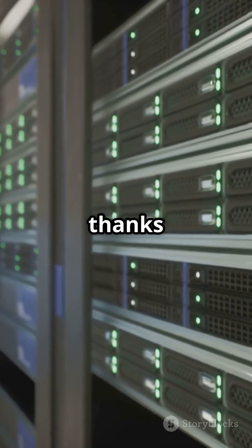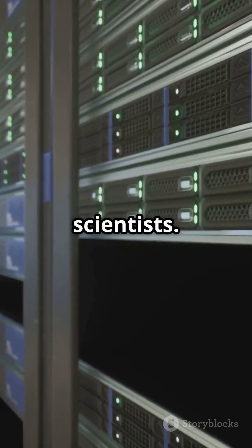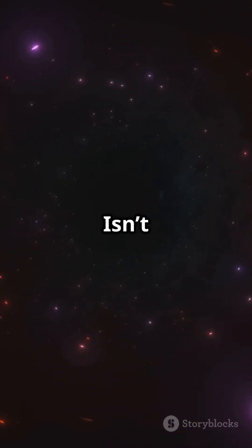All this, thanks to some of the world's fastest supercomputers and a team of brilliant scientists. We're closer than ever to understanding the most extreme objects in our universe. Isn't that mind-blowing?